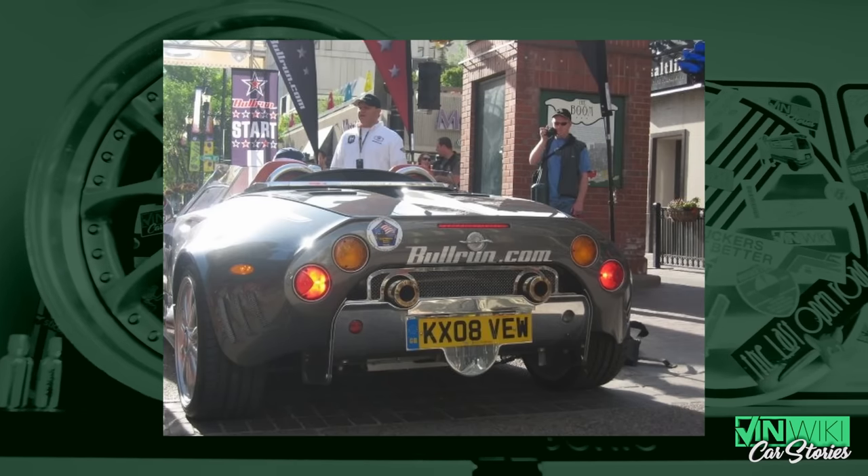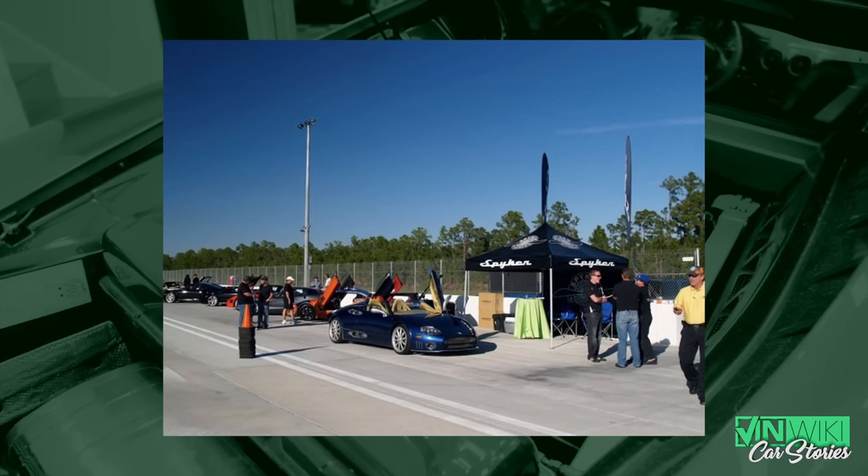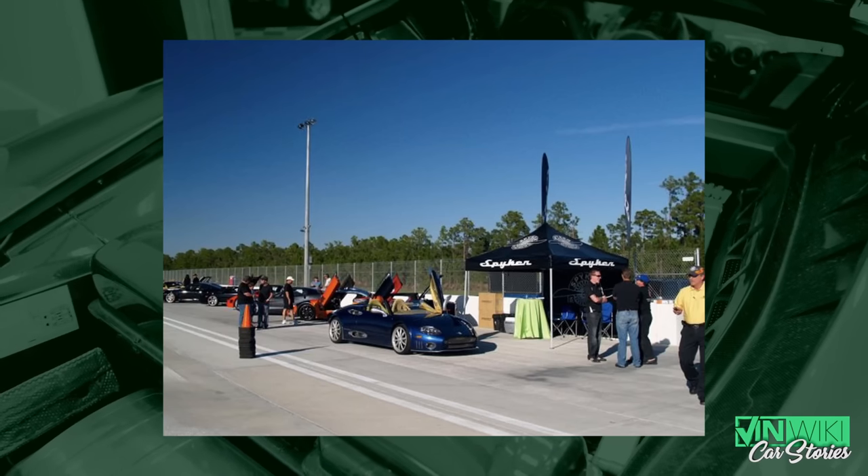If I were to guess on the mileage, I know I personally put 15,000 miles on car 007 myself. Between all the rallies and all the other cars — press cars, customer cars — I would easily estimate 30 to 40,000 miles of street miles, plus a handful of track miles as well.